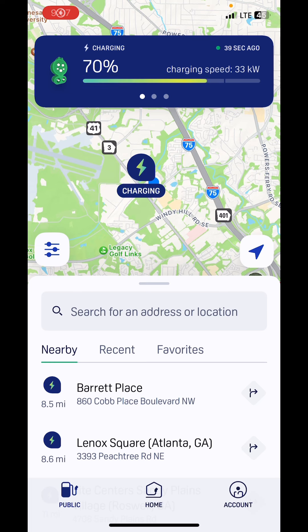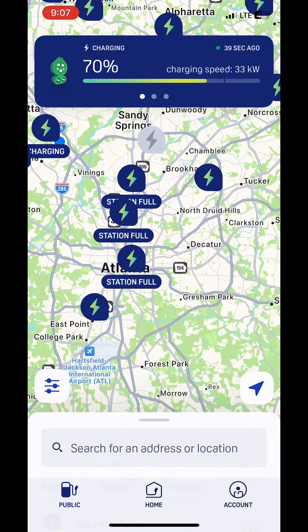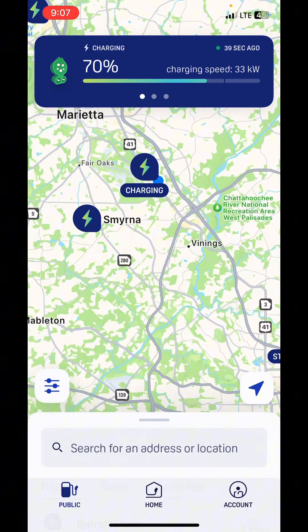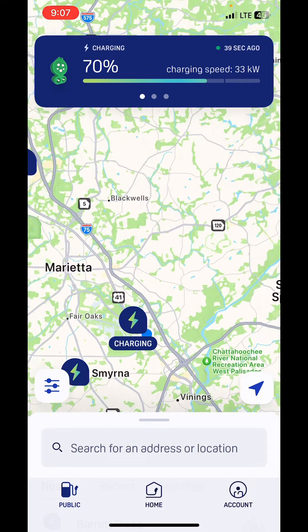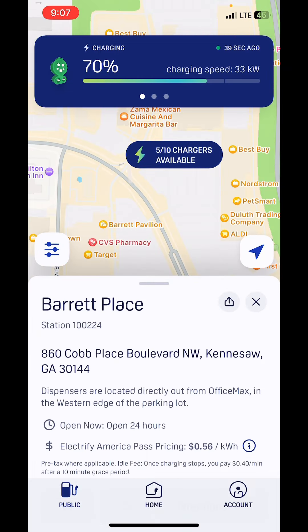One great thing about the app is that it shows you where all the locations are. You can look at it from a map standpoint and see all the chargers around. You can click on a charging station and it'll tell you what's available — for example, five of the ten are available.